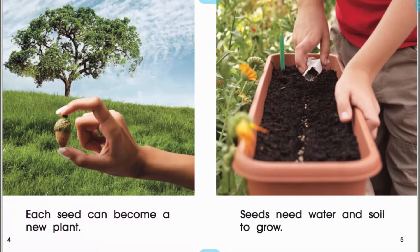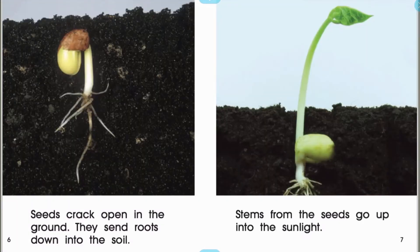Each seed can become a new plant. Seeds need water and soil to grow. Seeds crack open in the ground. They send roots down into the soil. Stems from the seeds go up into the sunlight.